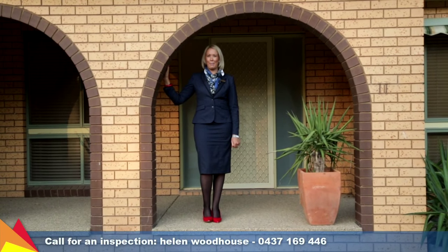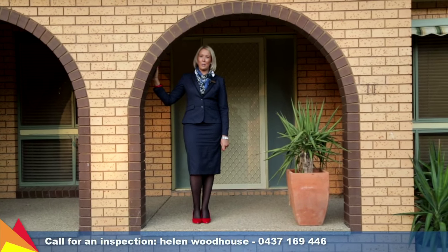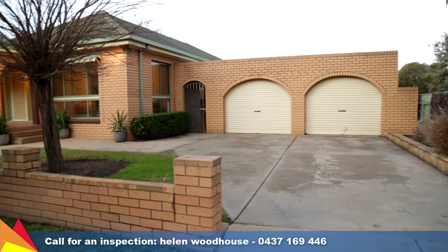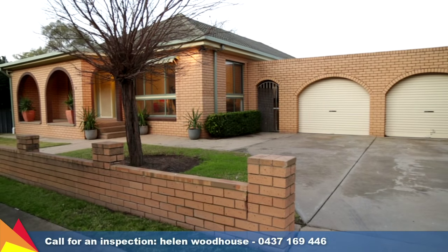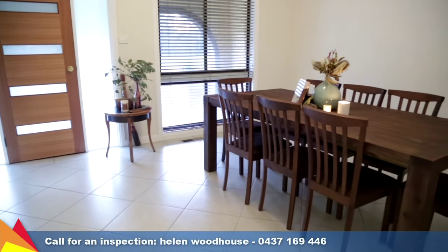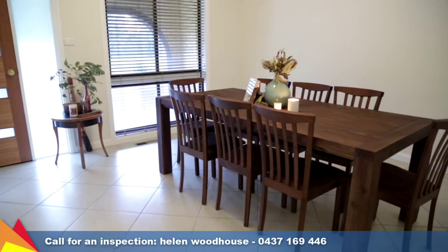Hi, I'm Helen Woodhouse from Fitzpatrick's Real Estate and welcome to 11 Gardner Street, North Wagga Wagga. If you're looking for a quality family home with plenty of space both inside and out, just minutes to the centre of town, this home is the perfect one for you.